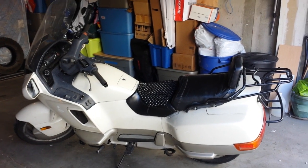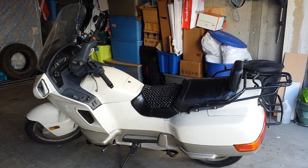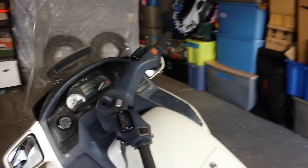Hello everyone. I wanted to show you my Honda Pacific Coast and what I've done to it so that you can get a good idea of what it's like now. This is a 1989 Pacific Coast. I've had it for a number of years now. The odometer says 60,817 miles.